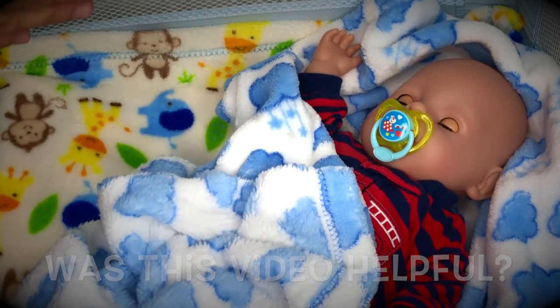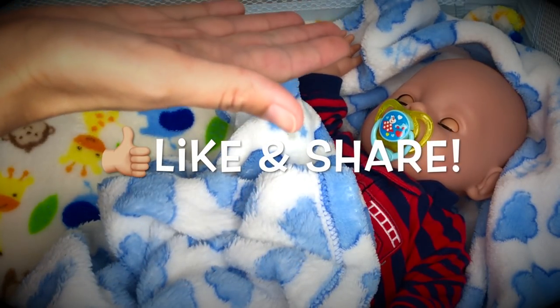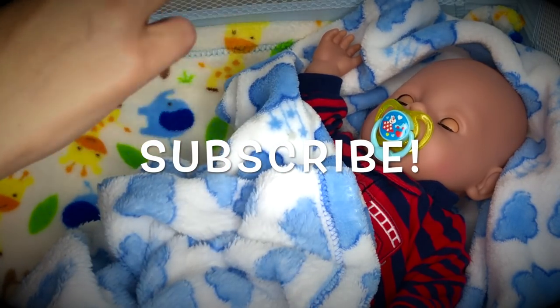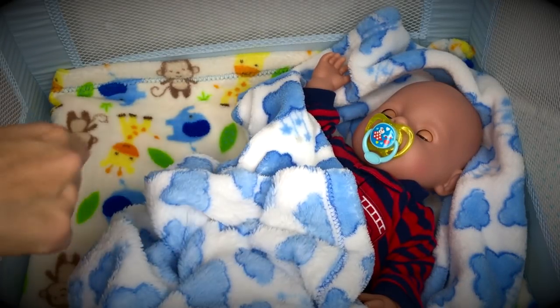I hope that you enjoyed this video and that it was helpful to you. If you liked this video, please give us a thumbs up and share it with your friends. Subscribe so you don't miss any of our new videos, and I'll see you next time - bye bye!